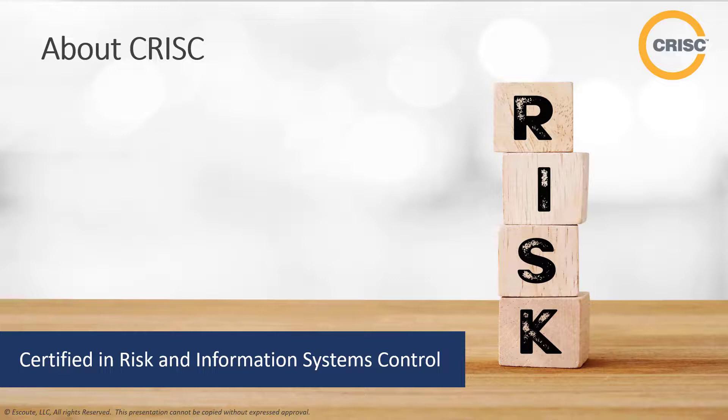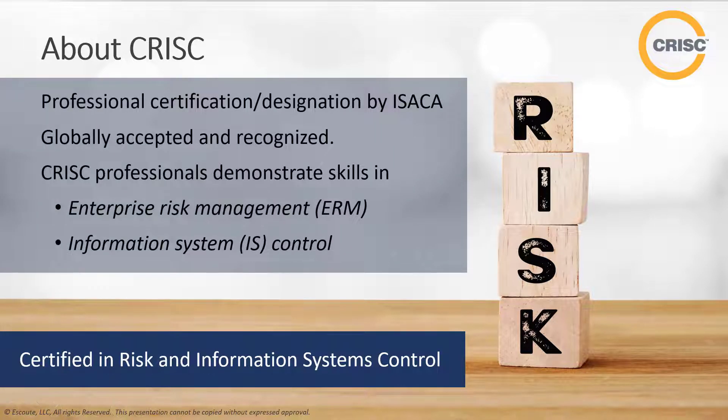C-RISK stands for Certified in Risk and Information Systems Control. This addresses the need for professionals who understand both technology and how to implement and align an effective risk management and control framework within your enterprise goals. The updated C-RISK exam content outline is based on the latest work practices and knowledge to keep certification holders ahead of the game in tackling real-world threats in today's business landscape. This is a professional certification by ISACA — it's globally accepted. C-RISK professionals will demonstrate skills in enterprise risk management and information system controls.